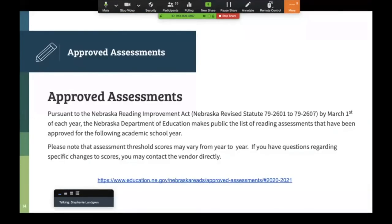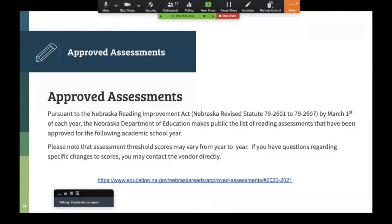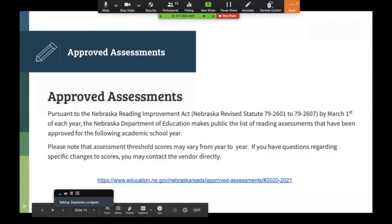Most ESU-8 schools are using Acadiance, and we offer training on that. Aimsweb and MAP Reading Fluency are also approved assessments. You can click on the link to the approved assessments and access the threshold levels there too. We all need to make sure we're using those approved assessments.